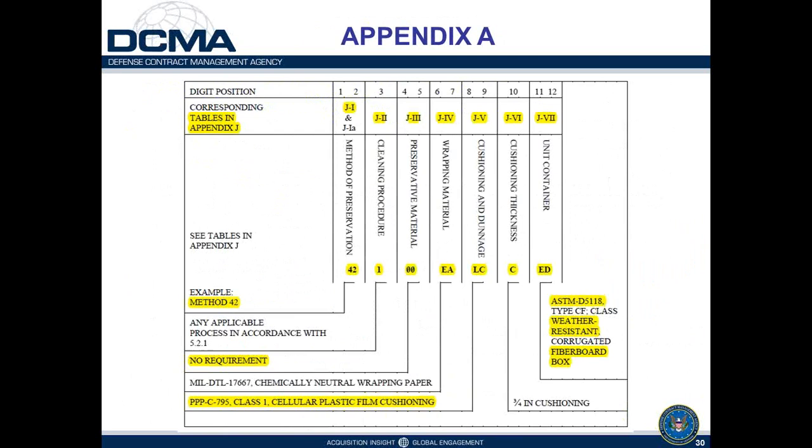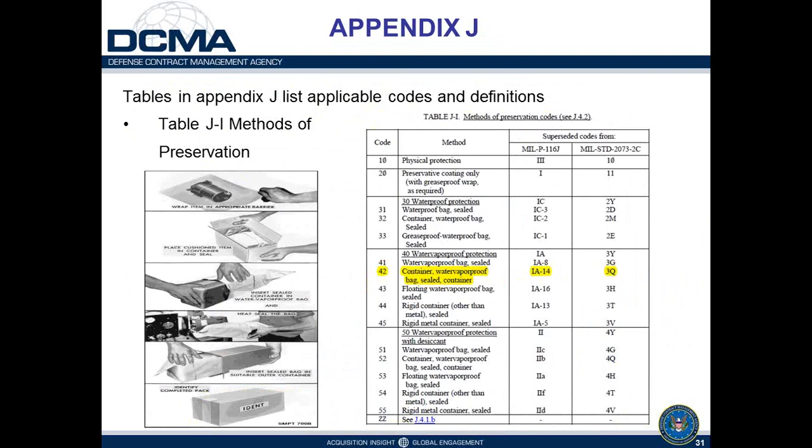Table J1 lists the preservation methods. For example, Method 42 — highlighted in the slide — is a container with a water-vapor-proof bag field and another container around it, depicted in pictures. Method 42 was previously referred to as Method 1A14 and had a different code — 3Q — before the current numeric designation system in MIL-STD-2073.